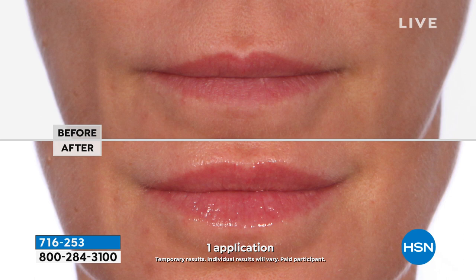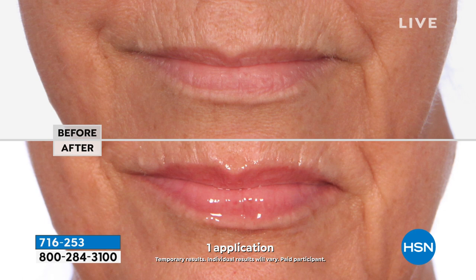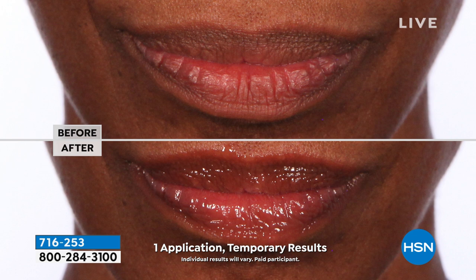Everyone wanted natural hydration — getting that pouty, voluptuous-looking lip. So we took our hydroscreen, which we have for the face, and added our hyaluronic acid, volume lip, and jojoba glaze to give you this natural, beautiful plump lip. It hydrates your skin and lips, works on fine lines and wrinkles above and below the lips, and is non-irritating. You can use it on top or underneath your lip color.